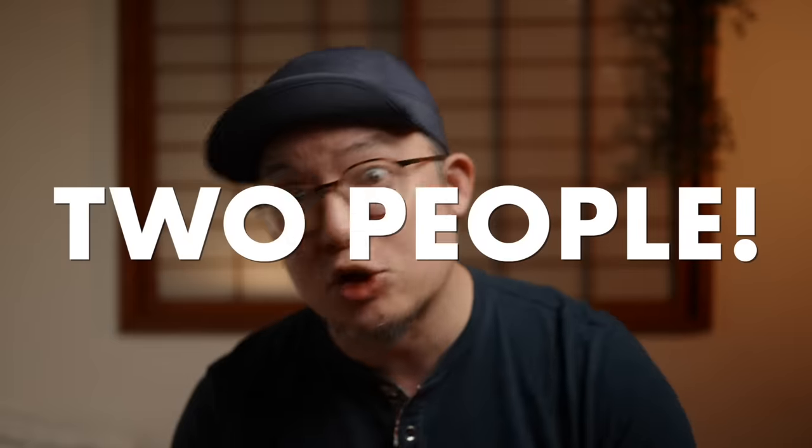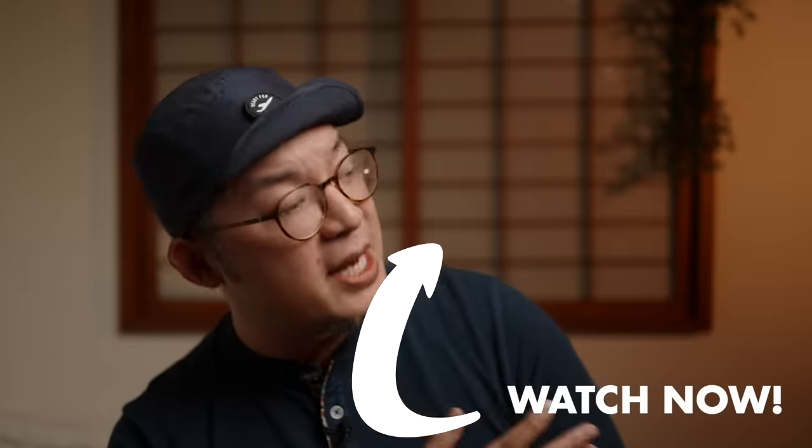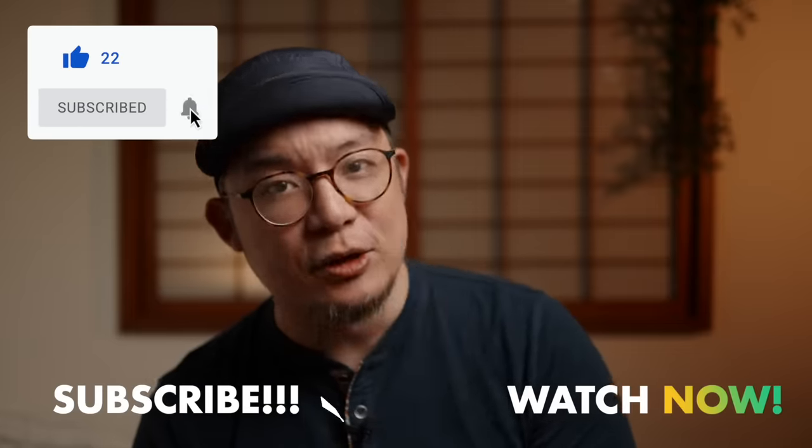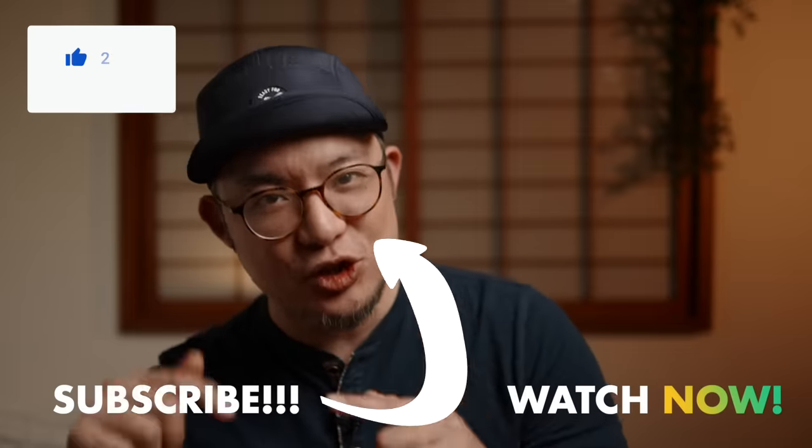If you're still not convinced, you can check out how not one but two people shared one single backpack for a two-week trip in the video up here. If you're feeling lucky, there's another video down here for you. And if you got value from this video, consider subscribing and hitting that bell so you'll be notified the moment new videos like this one drop.